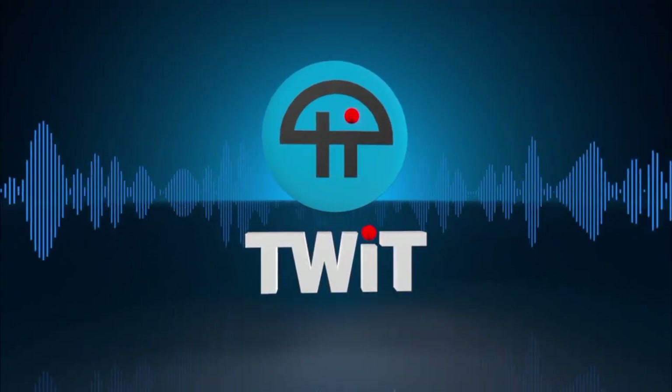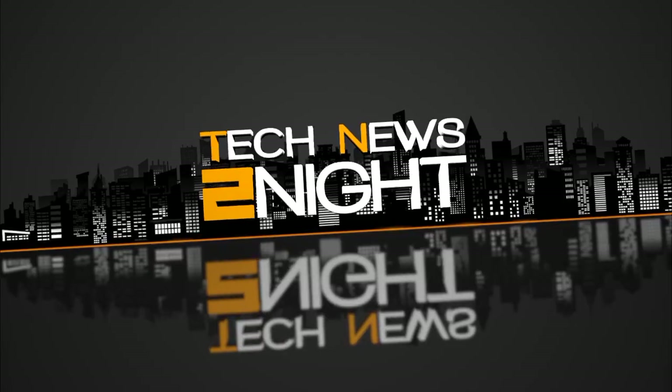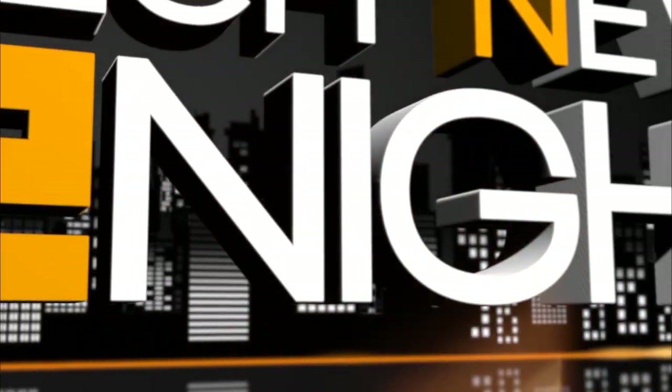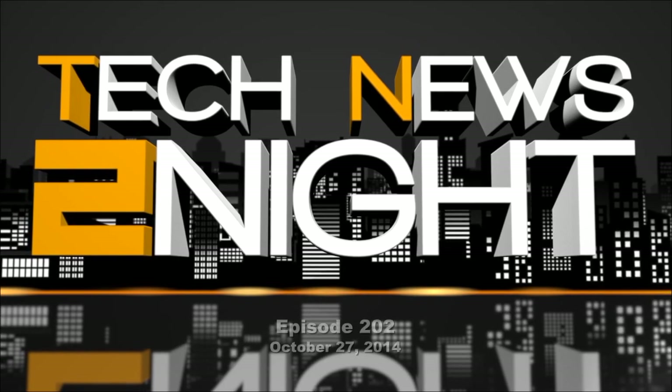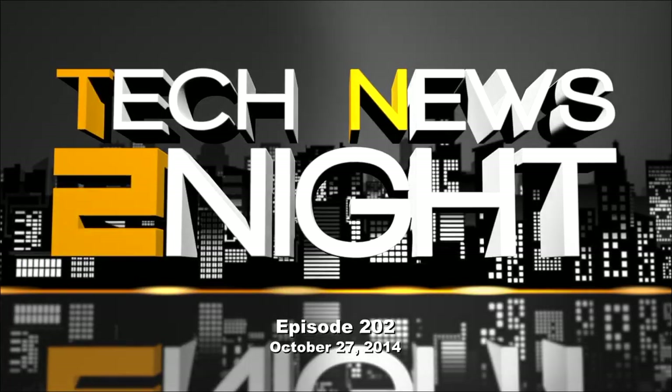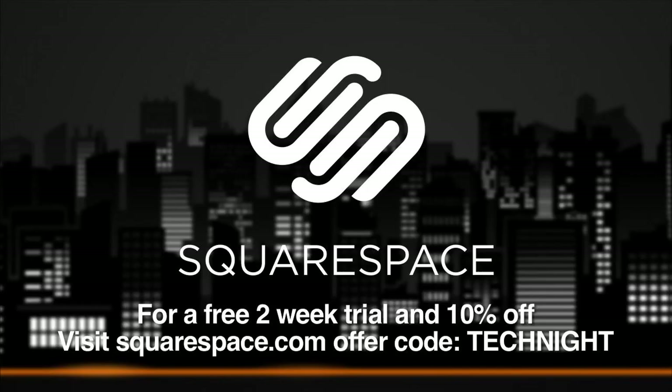This is Tech News Tonight, episode 202, for Monday, October 27th, 2014. This episode is brought to you by Squarespace, the all-in-one platform that makes it fast and easy to create your own professional website or online portfolio. For a free two-week trial and 10% off, go to squarespace.com and use the offer code TECHNIGHT.